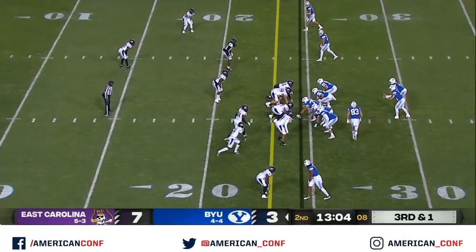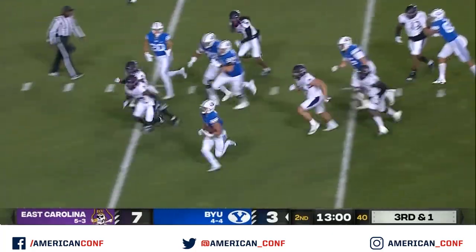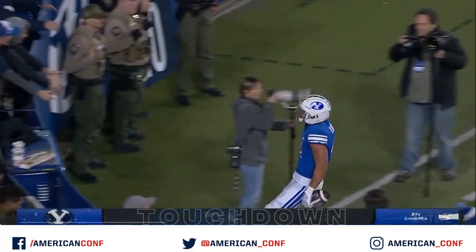It's a four-man front for the Pirates. Pressure off the edge. And Ketel is gonna race for the first down and a lot more. To the end zone. Touchdown, Cougars.